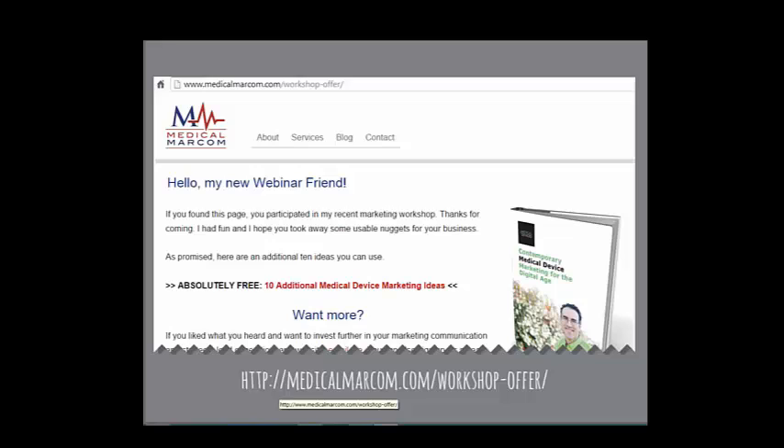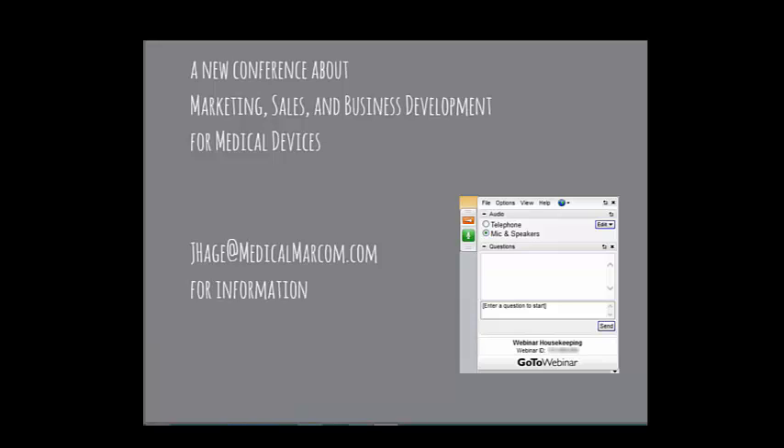This conversation is completely free — I'm not looking to make a sale. But if at the end you want to invest more in your marketing or medical device site, you're welcome to reach out. There's a link at medicalmarcom.com/workshop-offer. I'll spend as much time as I can sharing information, and if you like what you see, give me a call.